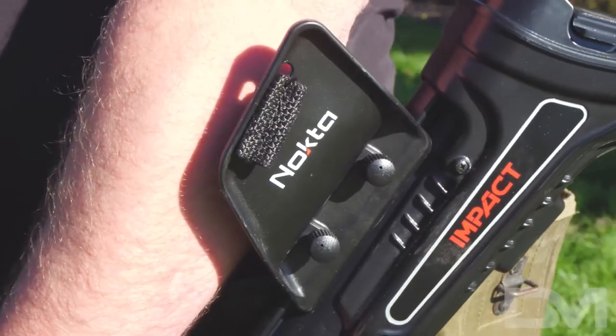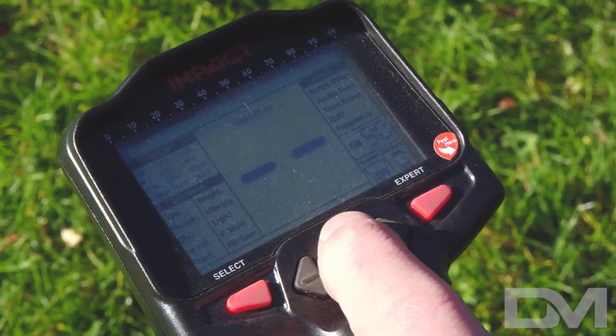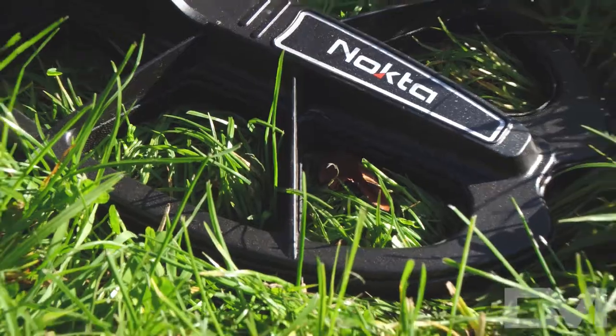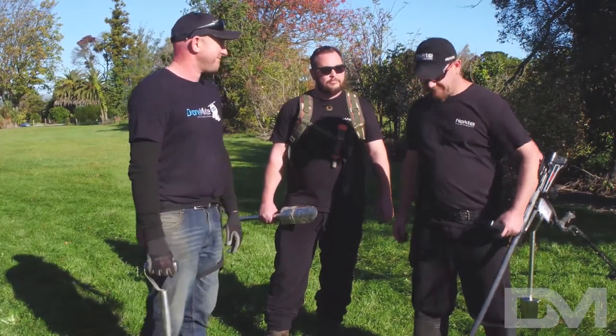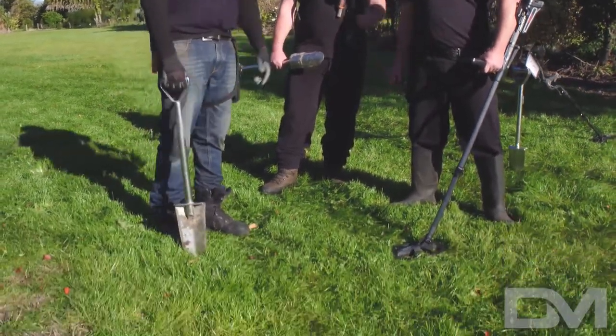We've put it in DY3 mode because there's lots of different targets and lots of different signals. This will separate out the low to the mid to the high for the different categories of metal. You've run through all the settings, you're locked and loaded. Simple ground balance. Good to go. Beautiful.